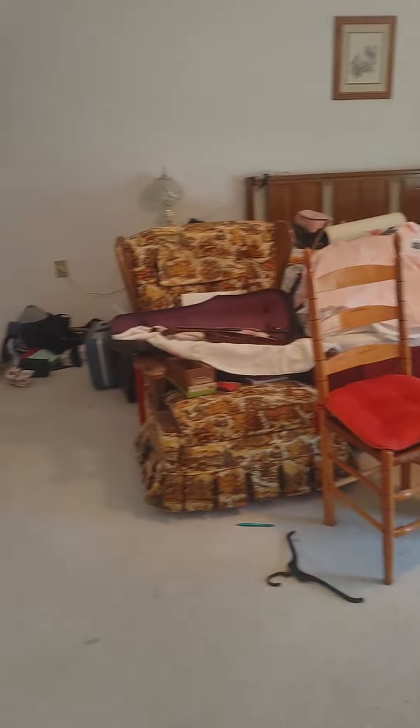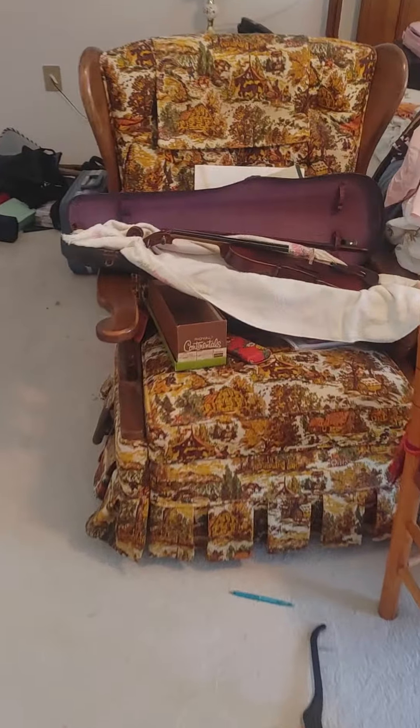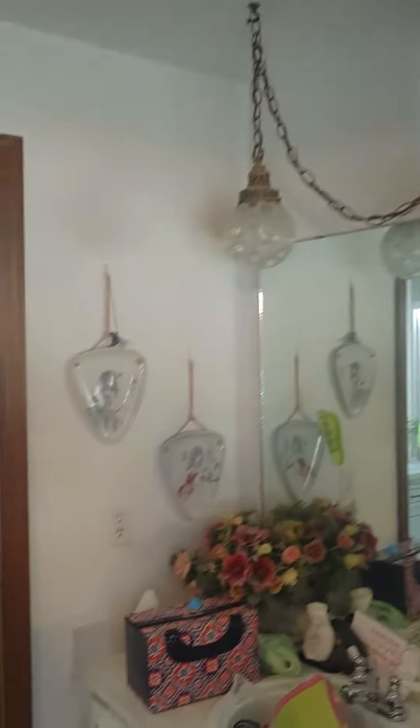Look at that pretty piece — it's shiny and everything, it's gorgeous. We've got packed closets. We're going to transform this house into something amazing.